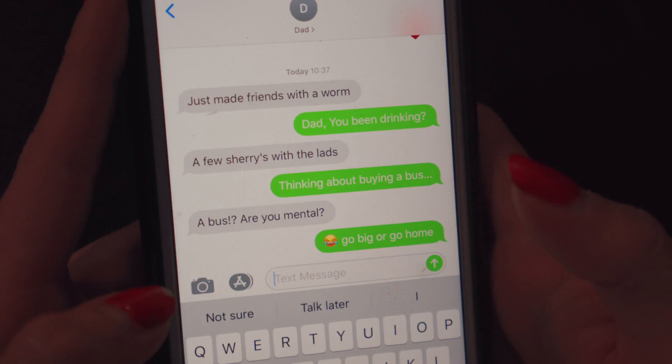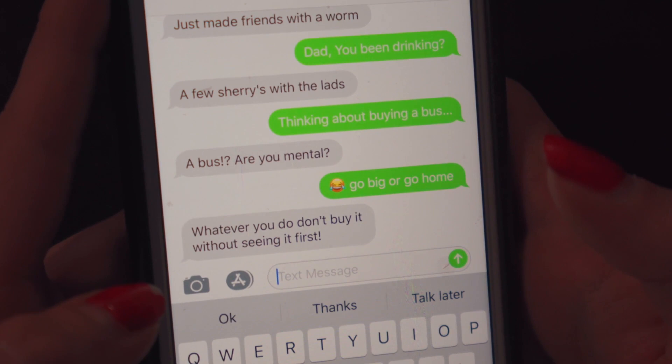Previously on Kinginit: after ignoring my dad's advice, we decided to bid on a bus on eBay and we won it. I won it! I was just gonna do it just in case — oh my god, we've won! We can't afford it!